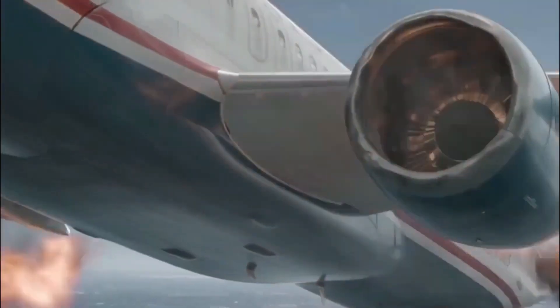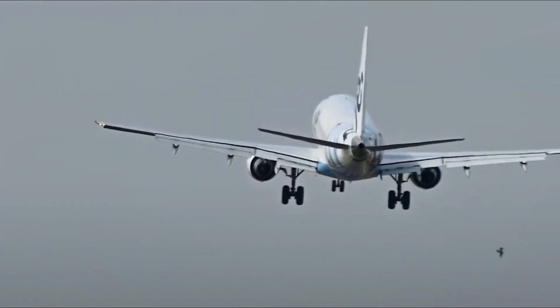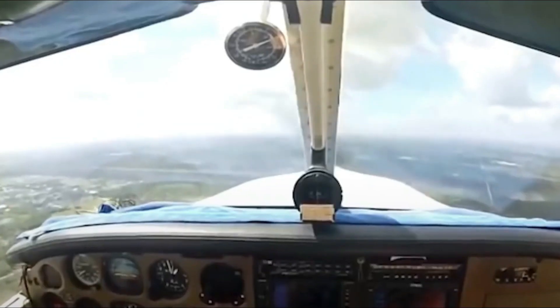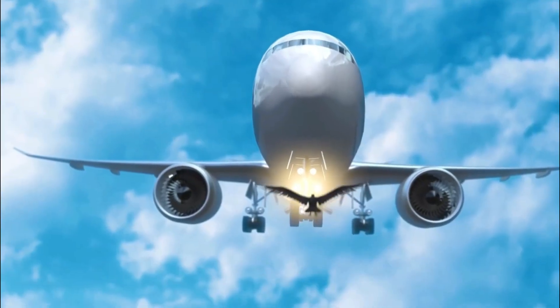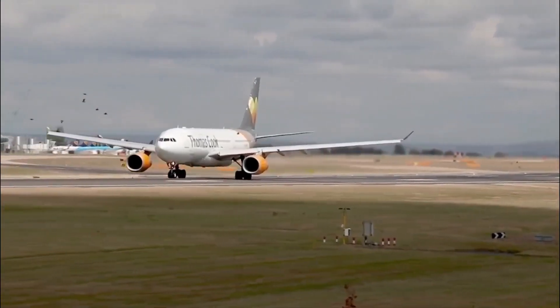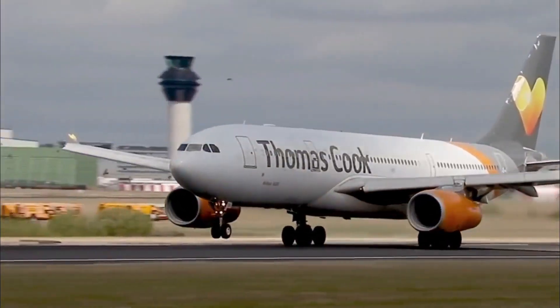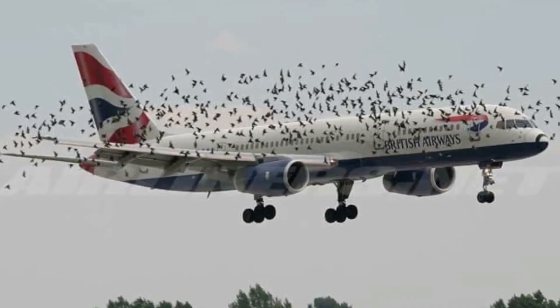As the US Airways emergency landing in the Hudson River in 2009 showed, birds can still cause an airplane to make an emergency landing. Engine makers use a simple but reliable method to figure out how well an engine can handle being hit by a bird. In the 1950s, de Havilland was the first to make the chicken gun.